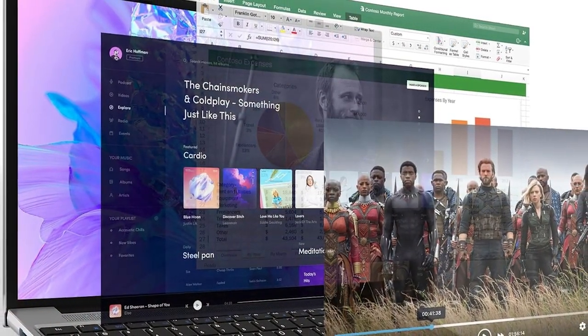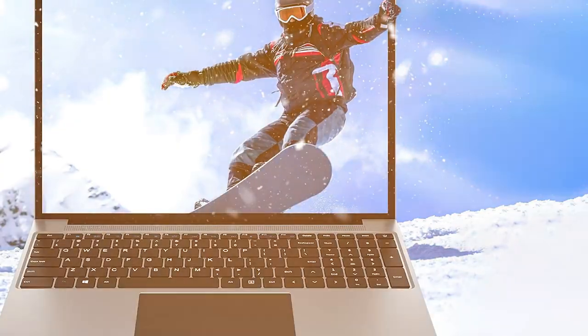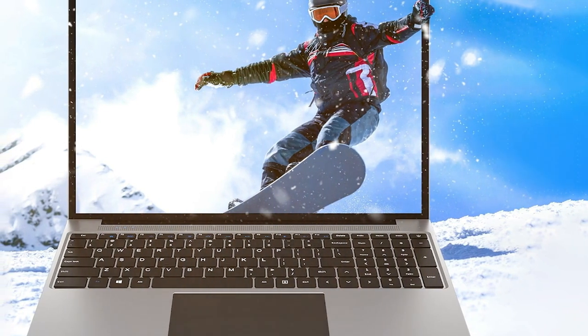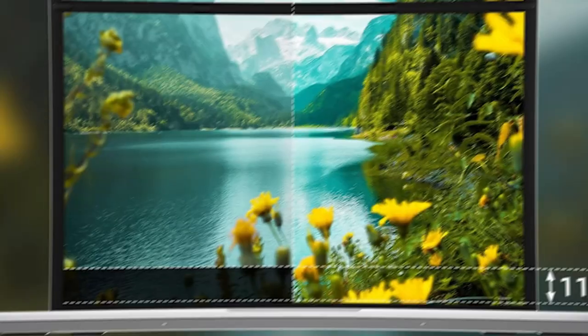Plus, with 128GB of storage, you'll have plenty of space for your files and applications. Stay productive and connected with the Jumper 16, and enjoy reliable performance wherever life takes you. Thanks for watching our roundup of the 7 best laptops under $300.